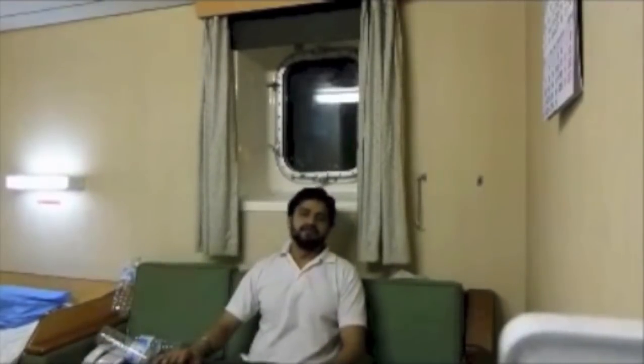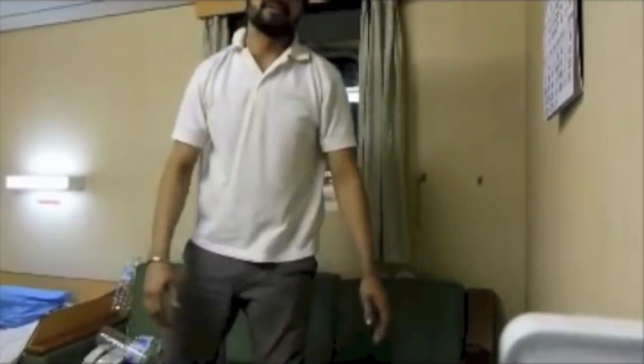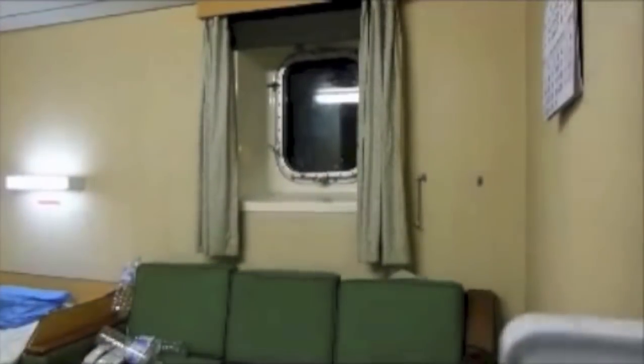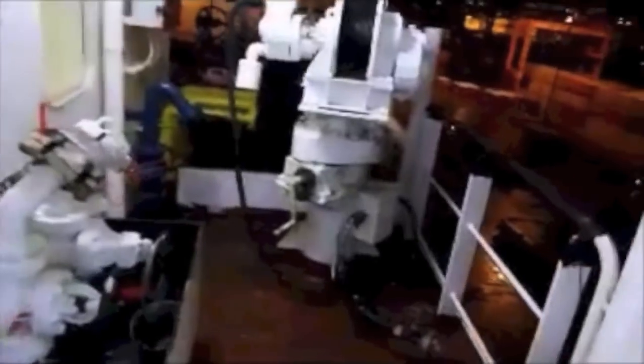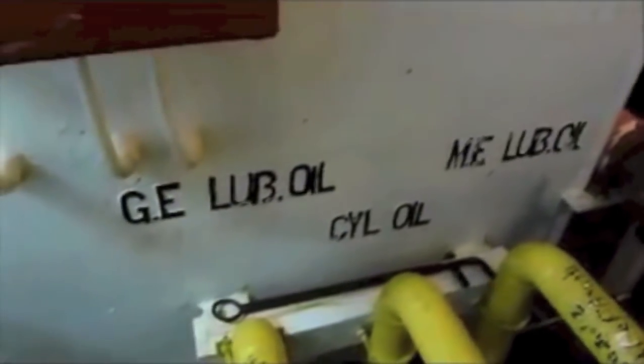Hi, good morning everyone. This is my cabin and I will take you to the ground on the ship where I live for the last 10 months. This is a superb kit. We are on deck and there's the bunker manifold. We'll take the fuel from the shore from this point. That black one is heavy oil, this one is diesel oil, and these all are for lube oil and cylinder oils.